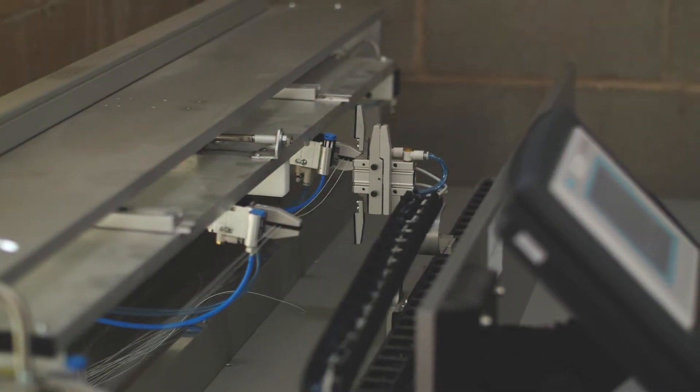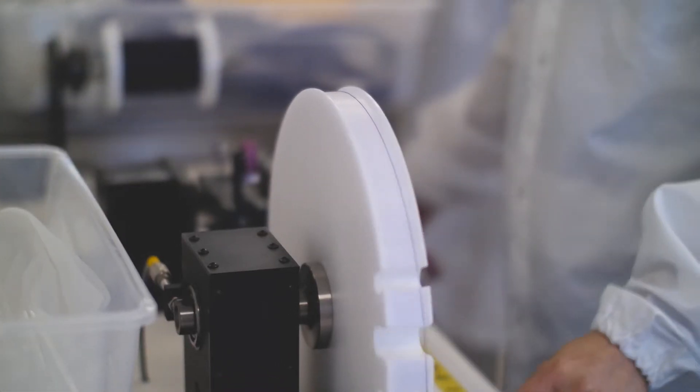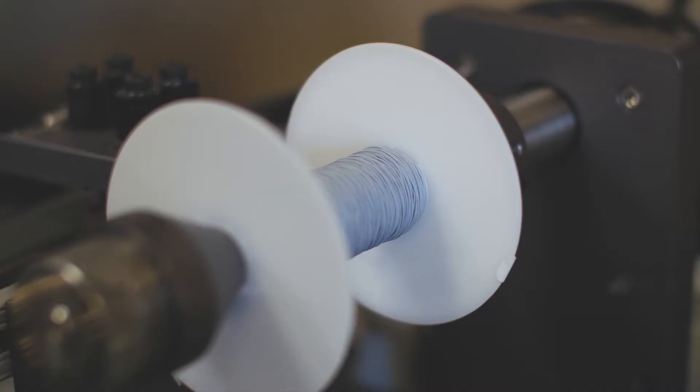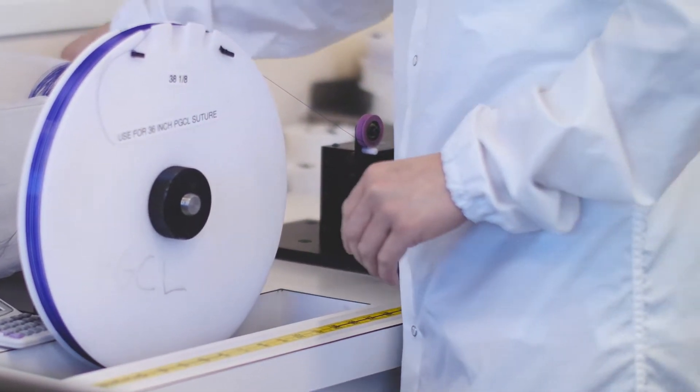Suture technology is our biggest franchise and our highest expertise. The first step is taking the raw suture spools and placing them onto the mono cutter here. As you can see, our operator is cutting the suture into a certain length that the customer requires. That's the beauty of being vertically integrated — we have ultimate control of every process step there is.